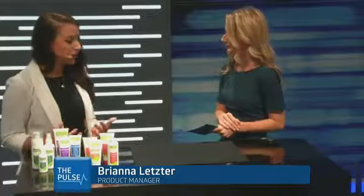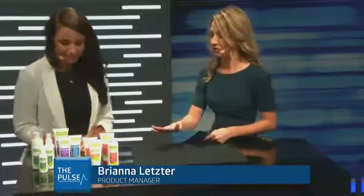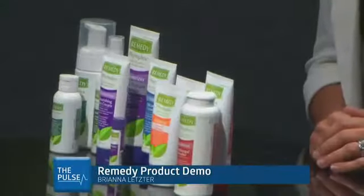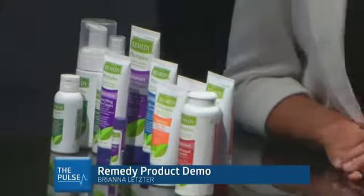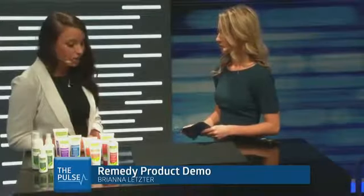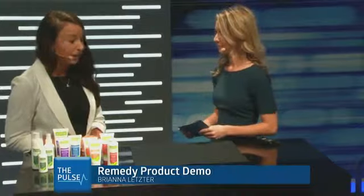So it does work on sensitive skin? Absolutely. That was our goal when we first developed this line — to come out with something that could be used on all ages, on all types of skin, something that would not be sensitizing or irritating. We launched the Medline Remedy brand over a decade ago, and when we came out with this line a couple years ago we wanted to focus on a more natural approach to our formulations to make sure these products can be used on all types of skin without being irritating at all.